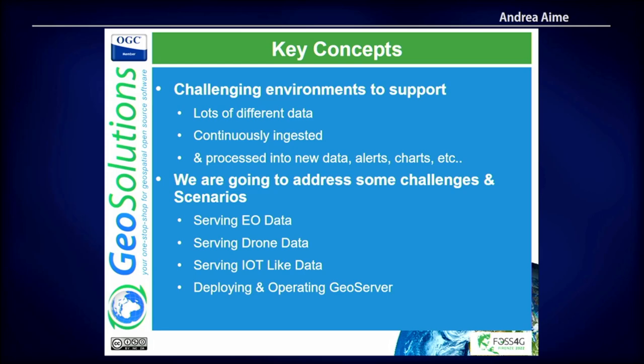Everybody has heard the stories about tractors being remotely turned off in Russia. Anyway, we're going to address some of the things we've seen that can be challenging when working in precision farming with GeoServer and the tools around it — though we focus most on GeoServer because that's what we do.